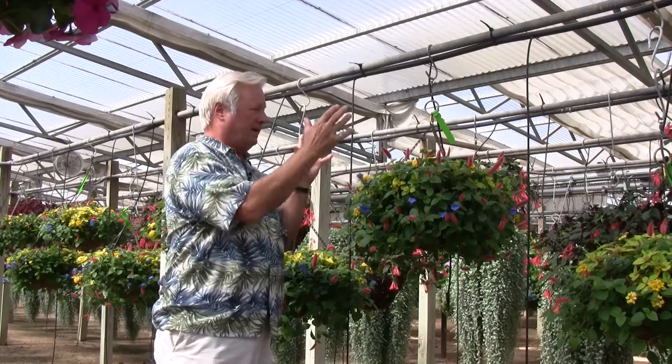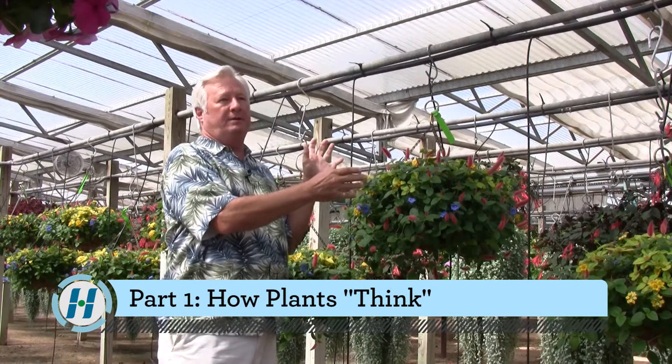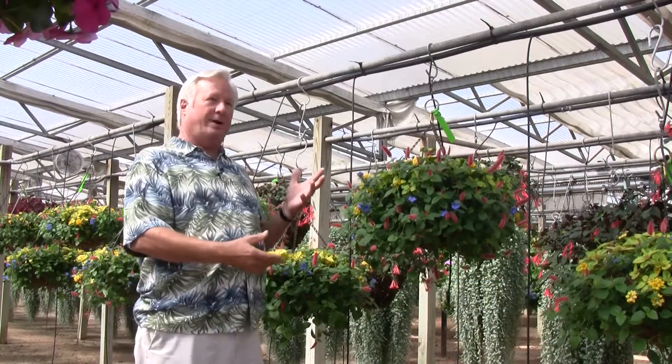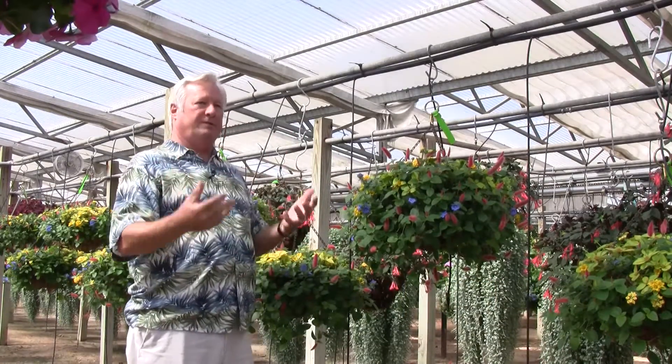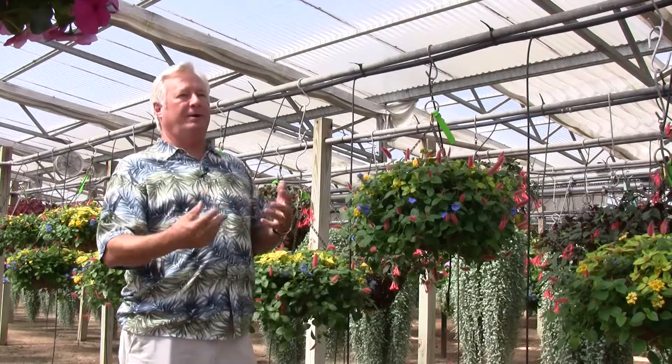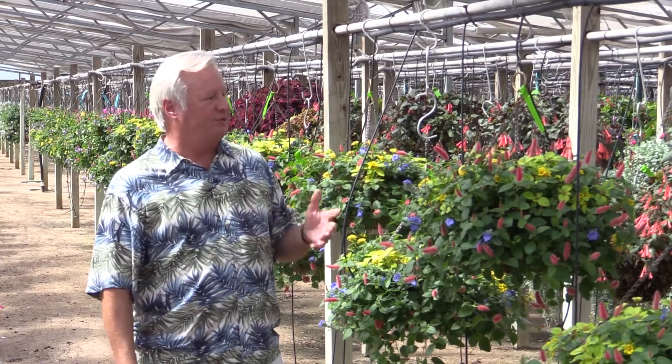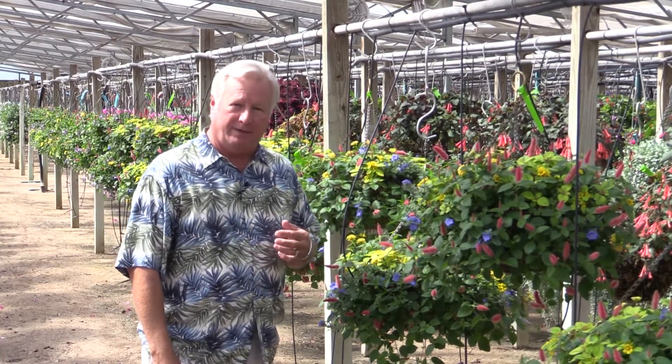As humans, if we're hungry we can go get a sandwich. If we're thirsty we can get a glass of water. If we're cold we can put on a sweater. If we're hot we can remove something or turn the AC down. If you're a plant, you just have to sit there and put up with whatever conditions the environment has doled out for you that day.